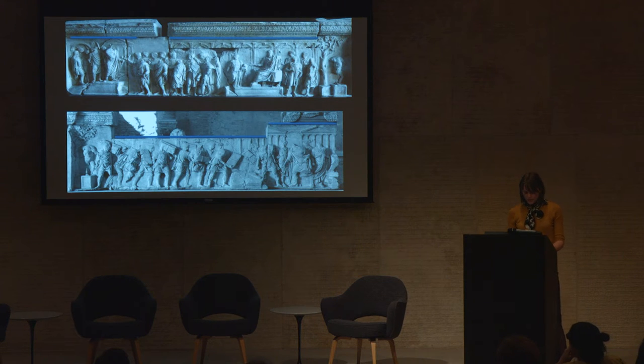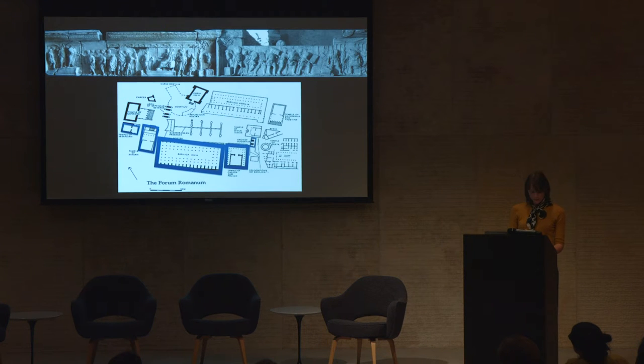Although much about them is debated, most agree that the historical reliefs depict two discrete events, each taking place in the Roman Forum, an identification based on two factors. First, in the upper registers of each panel carved in low relief are a series of arcades, columns, and pediments, which correspond to the basilica, temples, and arches that lined the Forum Square in this period.